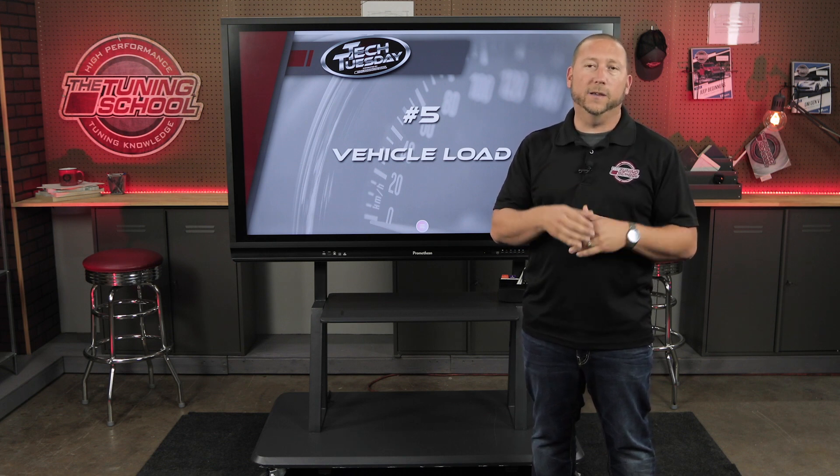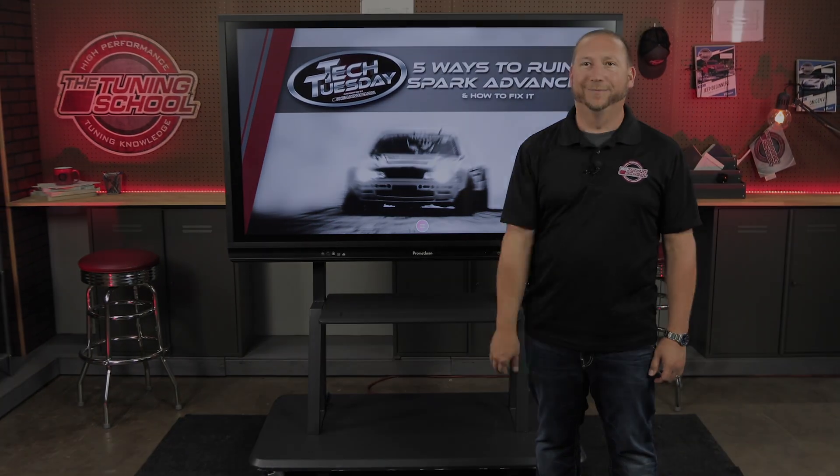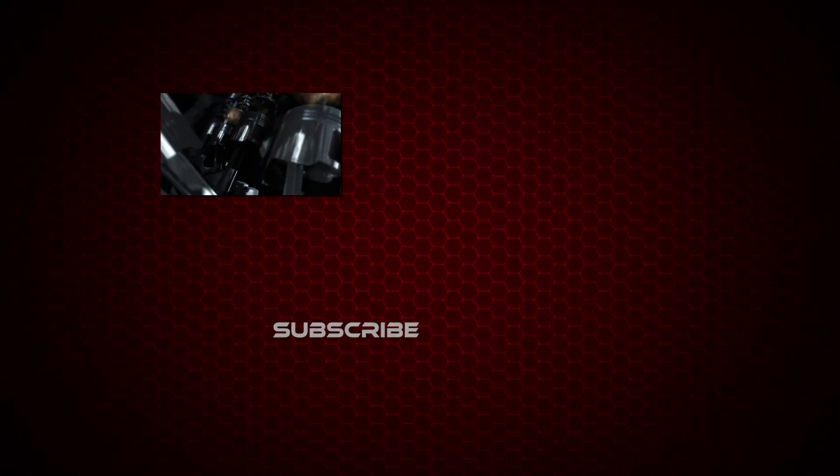I hope you've enjoyed this video and that it helps you figure out what's ruining your Spark Advance. If you're looking for more information about tuning, check out TheTuningSchool.com. Hit follow, subscribe — whatever you've got to do to get those notifications for more high performance tuning knowledge. And as always, stay tuned. Good luck.